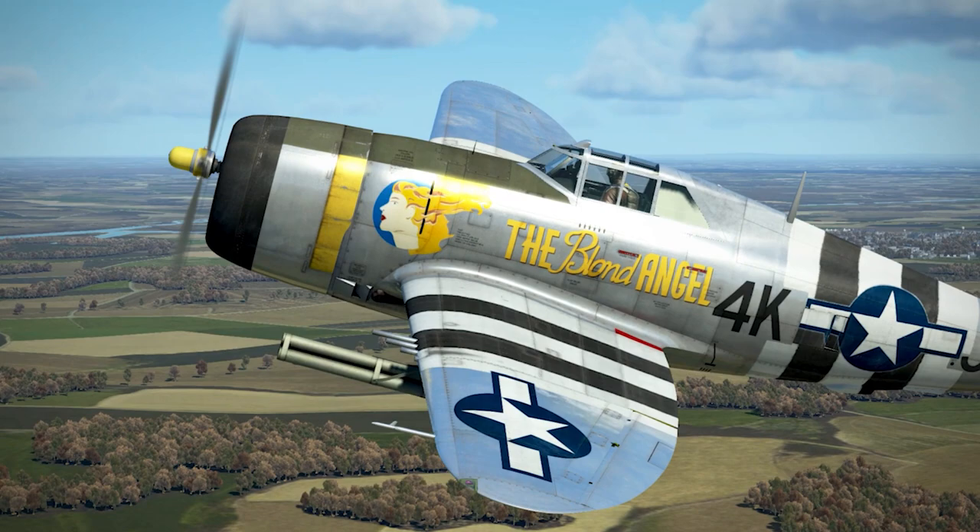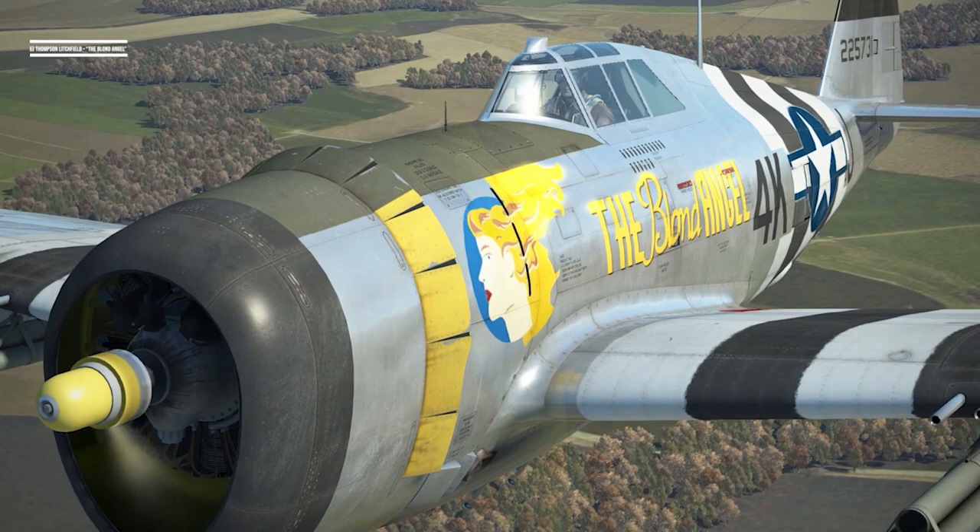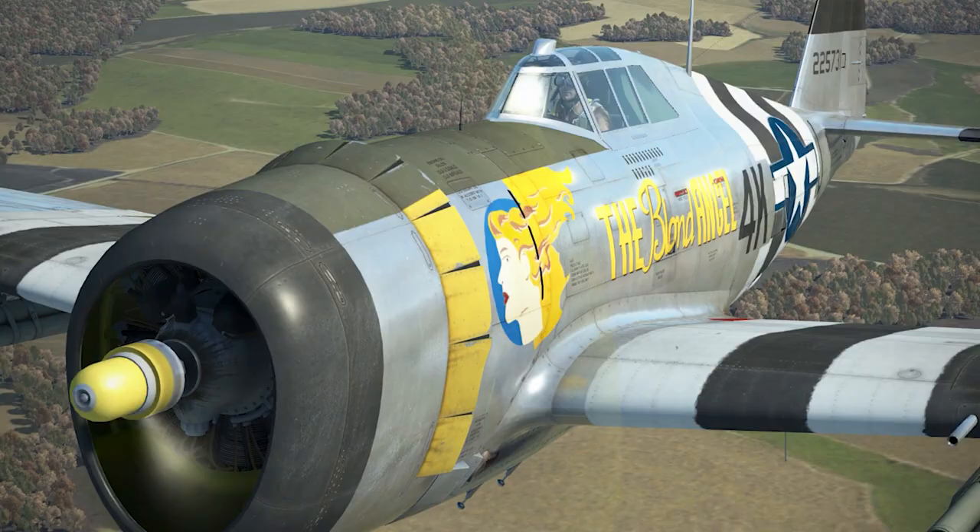To start off this video, we will look at a P-47 Thunderbolt from the 492nd Fighter Squadron, flown by Captain Thompson D. Litchfield. This Razorback P-47 would be dubbed the Blonde Angel, likely after his lady back home. This design is particularly unique due to the female face and flowing blonde hair featured so prominently on the side of the fighter.